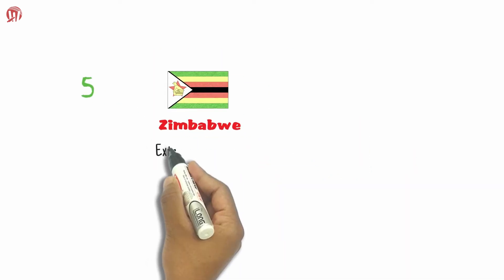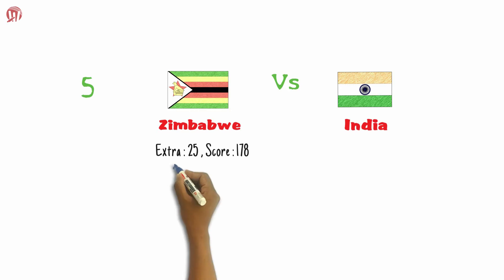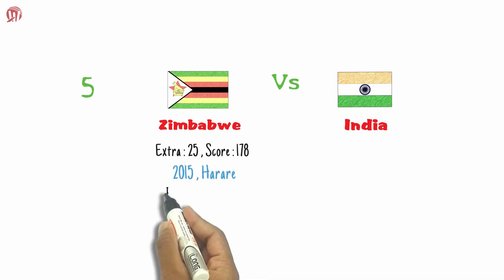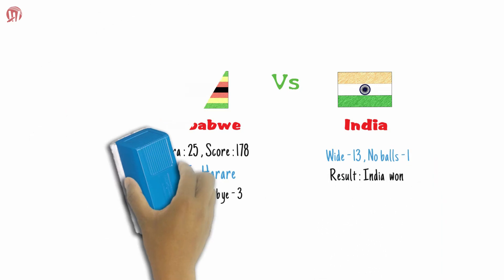In the history of T20s, Team Zimbabwe is the fifth most expensive team in terms of extras. Zimbabwe spent 25 extras out of a total score of 178 against India in 2015 at Harare, which included 8 byes, 3 leg byes, 13 wides, and 1 no-ball.